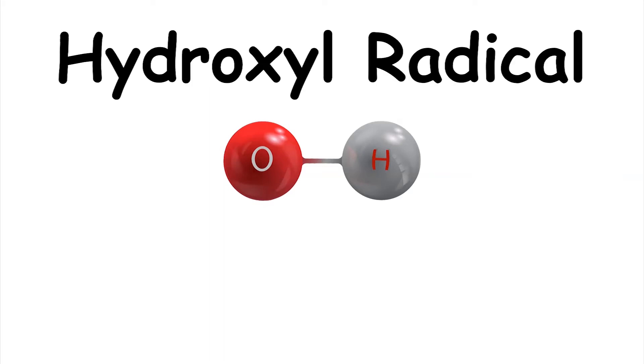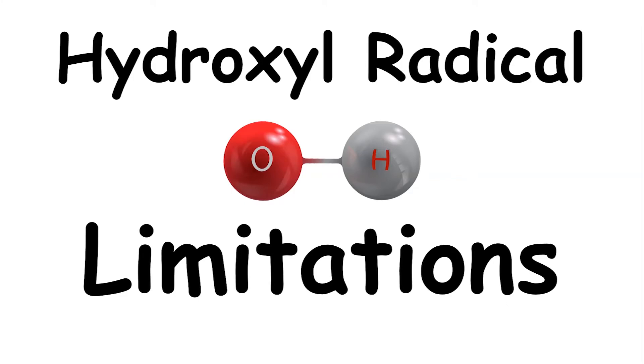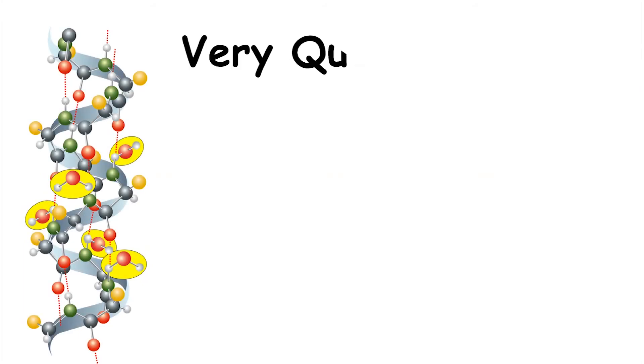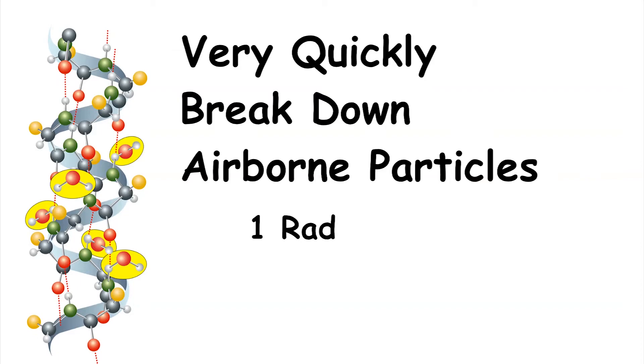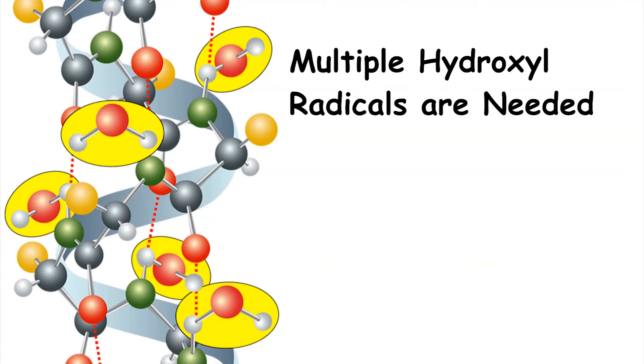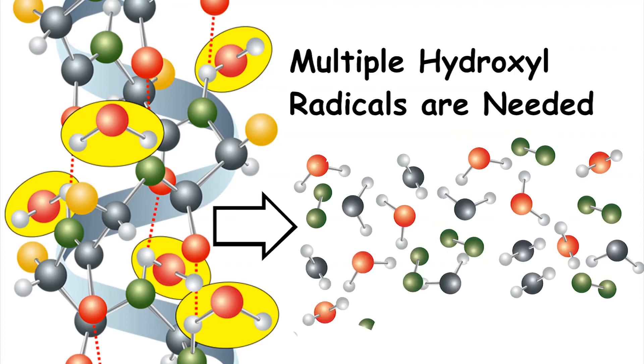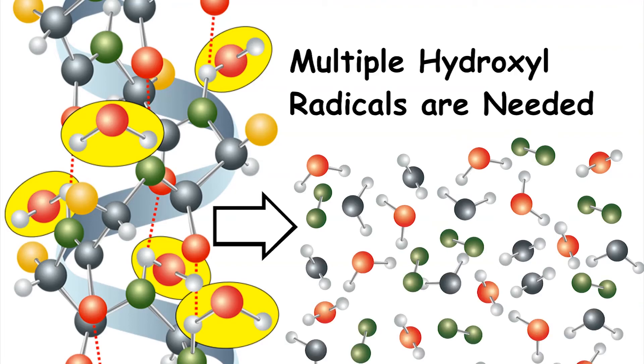We have examined how hydroxyl radicals can inactivate and break apart viruses, bacteria, VOCs, and even nanoparticles in the air. But there are some limitations because of the very nature of the hydroxyl radical. Hydroxyl radicals very quickly break down airborne particles, but each hydroxyl radical can only take one hydrogen atom from one molecule. To break apart an organic molecule, multiple hydroxyl radicals are needed. When the hydroxyl radicals crack the organic molecule or protein, it will eventually break it down into water molecules, carbon dioxide, and other smaller molecules.